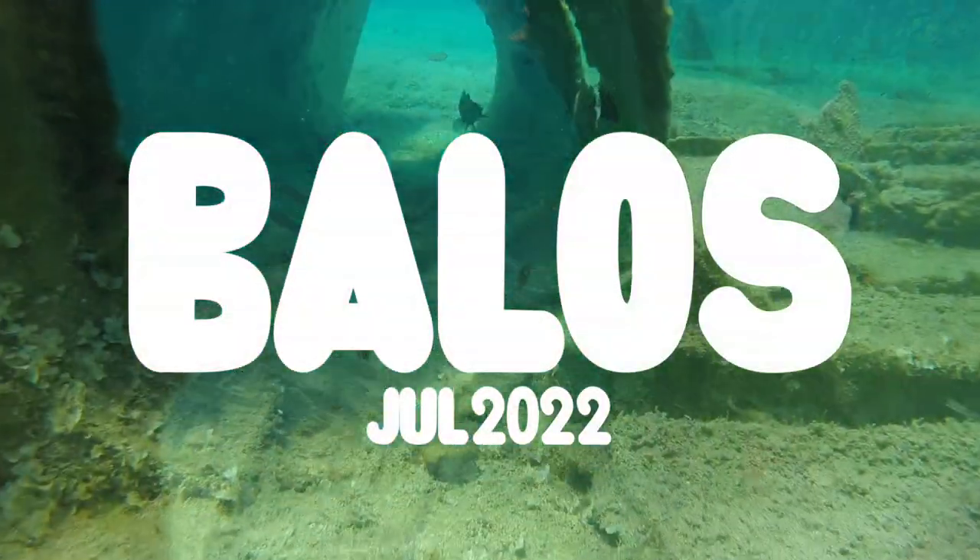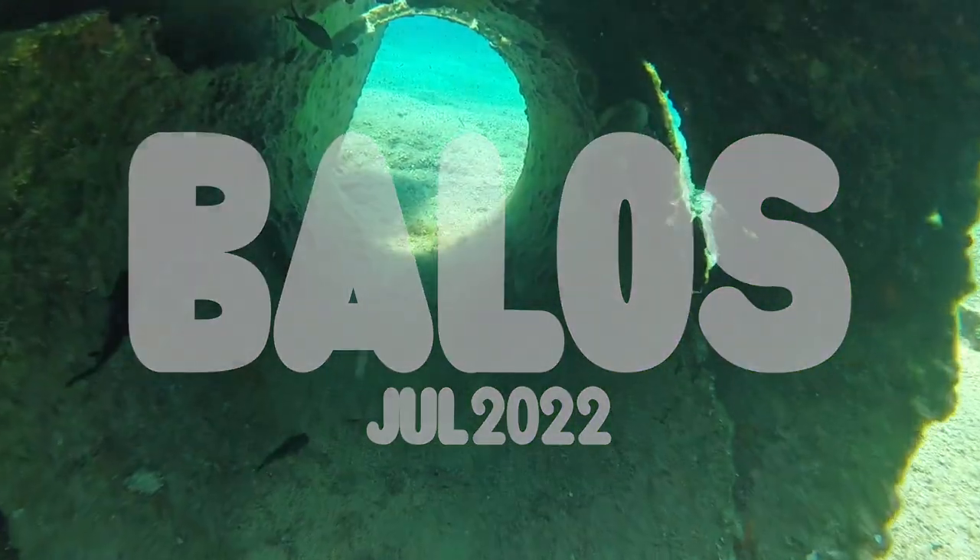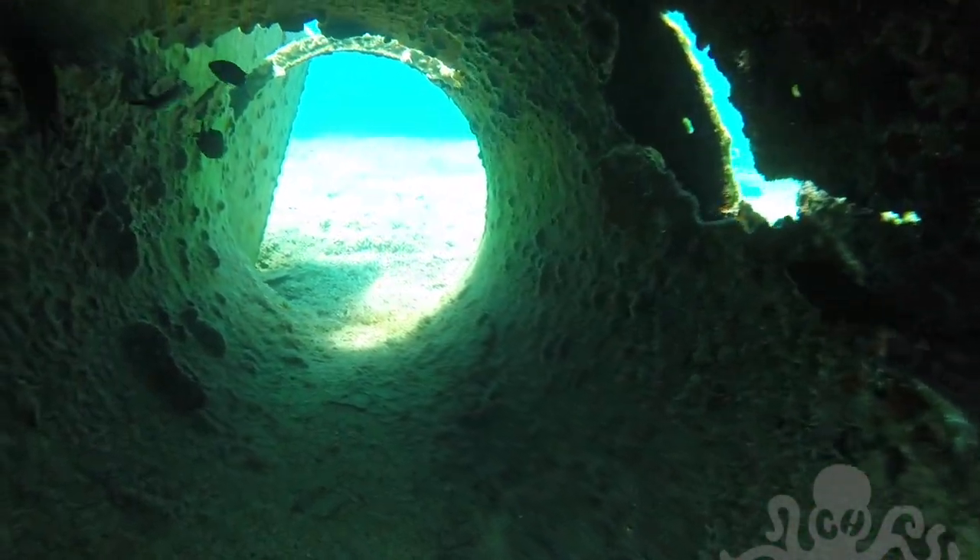This footage is from Balos in Crete. The first bit of footage is filmed at Gramvousa's shipwreck.